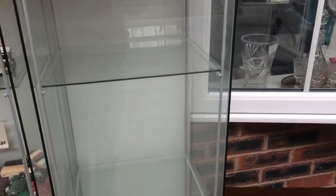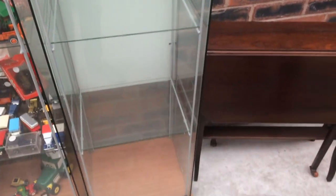So this is my cabinet here — that's going to be the one I'm having, number 408.